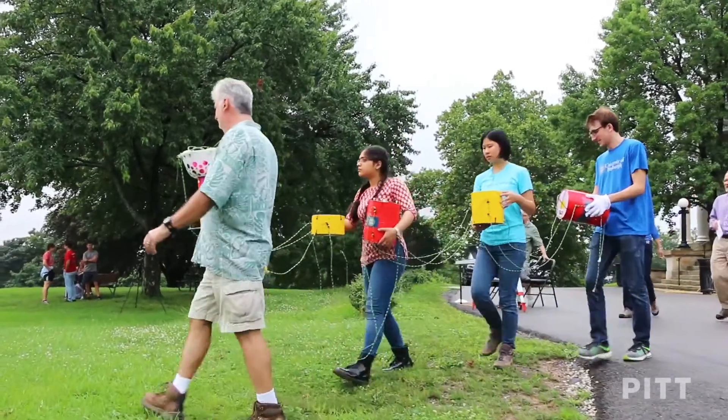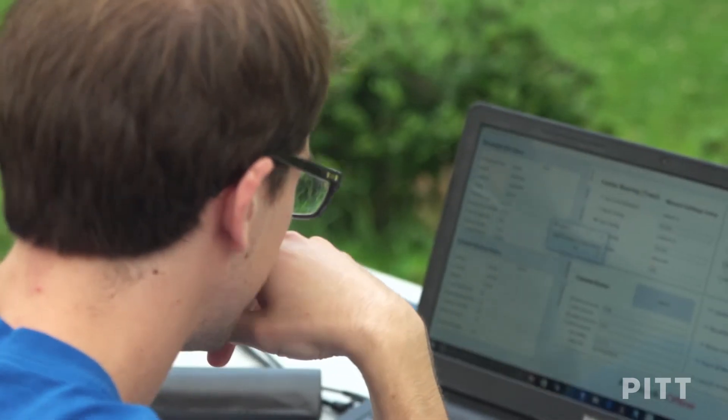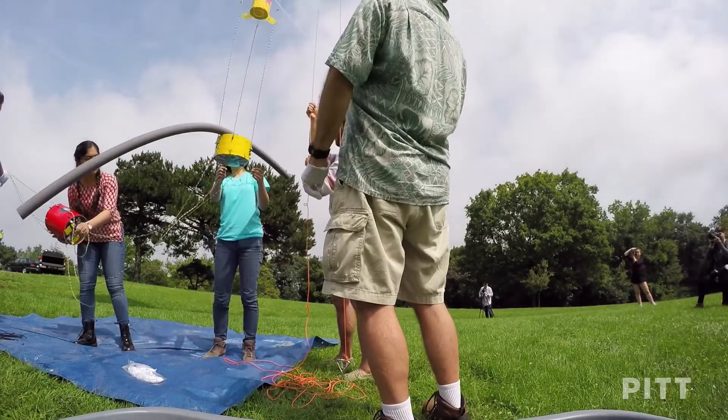This is a first for all of us, so having this opportunity to work with all of these electronics and programming was really interesting. It's going to be almost a year in the making of all these efforts that we've been putting towards it, and it's going to be really exciting to see what kind of data we collect on the day of.